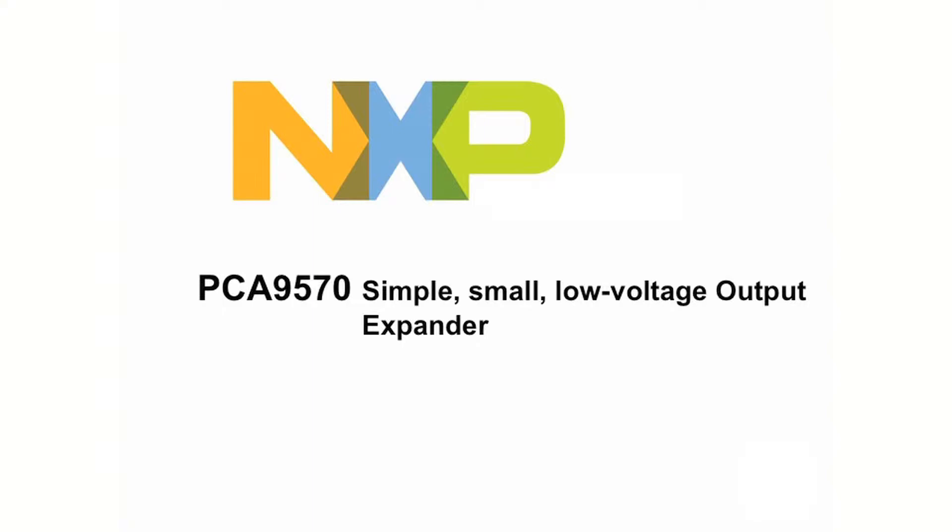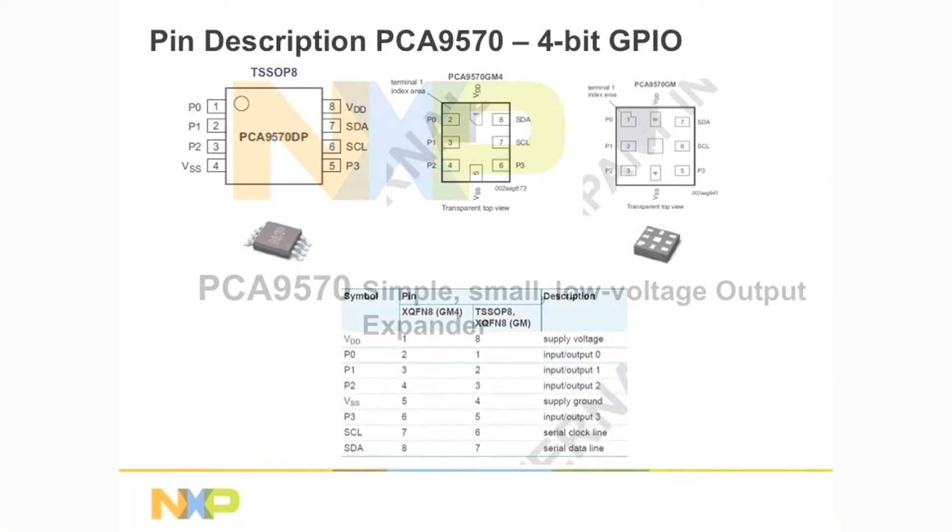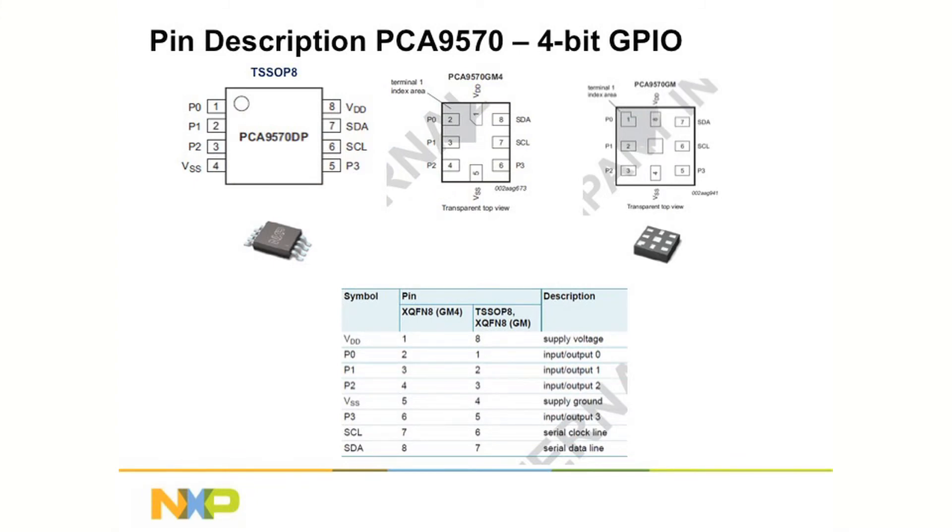Today, I'd like to tell you about an exciting new I2C output expander targeted at the portable segment that is simple, small, low voltage, and very cost-effective. Its purpose is to expand the number of outputs from a control microprocessor or ASIC to expand the number of functions that can be implemented without changing that micro or ASIC, saving the investment already spent. The PCA9570 uses two I2C signals and provides four push-pull outputs to drive,